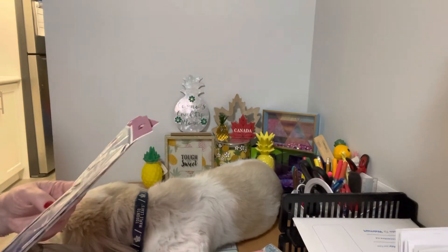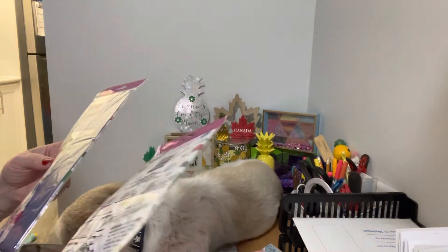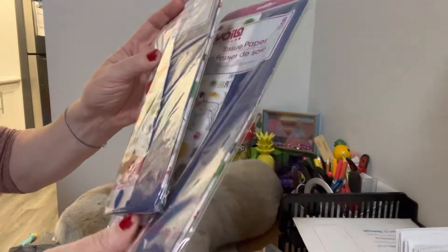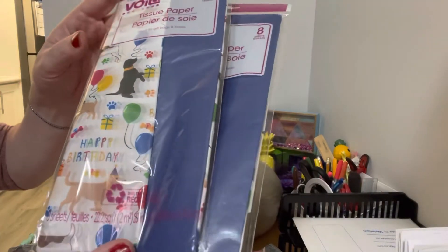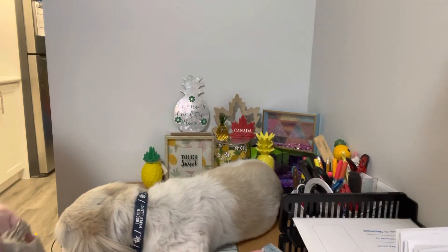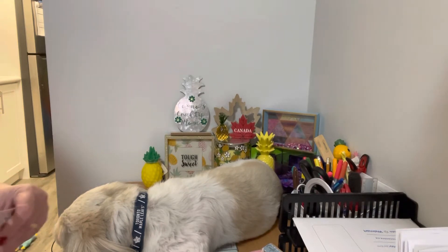I was in the tissue paper section and I found — I couldn't resist — they had some doggy tissue paper. I thought I could mod podge that and put it on some kind of project, maybe on birthday cards or something. That was really, really cool.